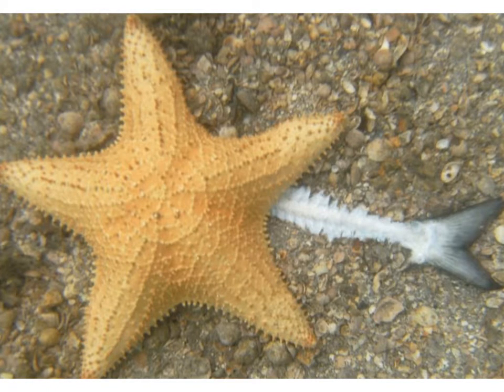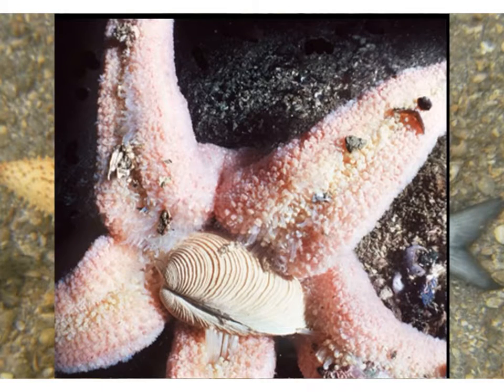Starfish are carnivores. They feed on a variety of marine animals, including mollusks, other echinoderms, small fish, polychaete worms, and small crustaceans. They will use the suckers on the tip of those tube feet to create a secure grasp on their prey. Mollusks such as clams are a favorite food of many starfish, and the feeding strategy used is really incredible.